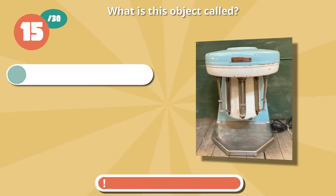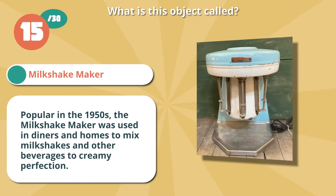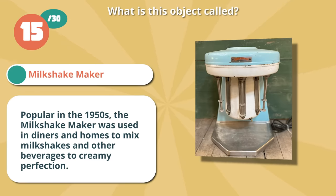Great job if you guessed a milkshake maker. Popular in the 1950s, the milkshake maker was used in diners and homes to mix milkshakes and other beverages to creamy perfection.